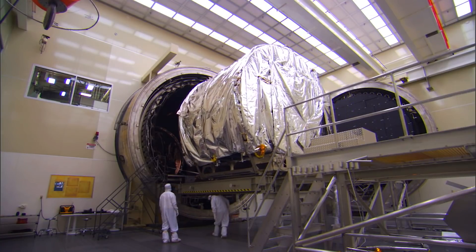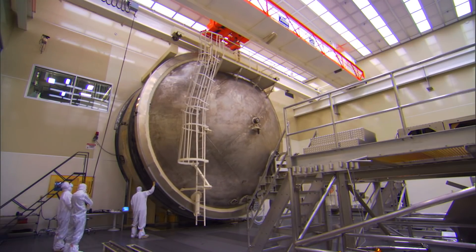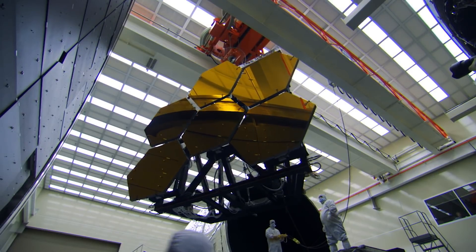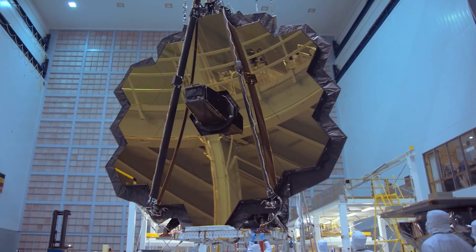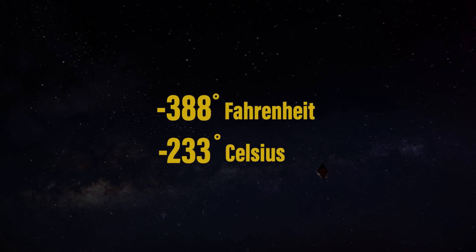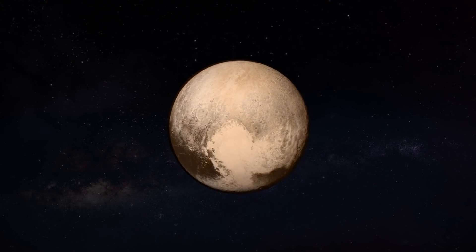All of the mirror machining and polishing was done at room temperature. Because beryllium changes its shape with temperature and only becomes stable at very cold temperatures, the mirrors were manufactured to precisely the wrong prescription at room temperature, so that they have precisely the right shape at operating temperatures — that's negative 388 degrees Fahrenheit, or negative 233 degrees Celsius. That's colder than the surface of Pluto.